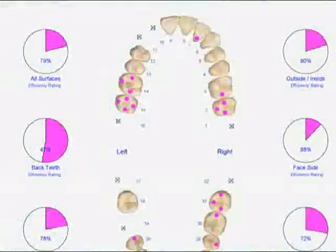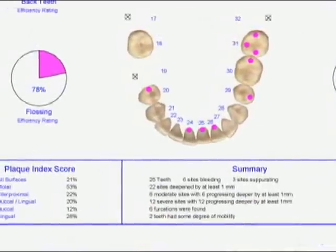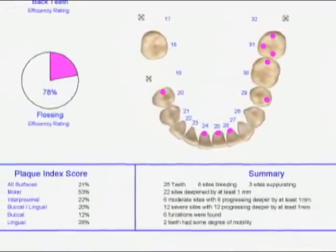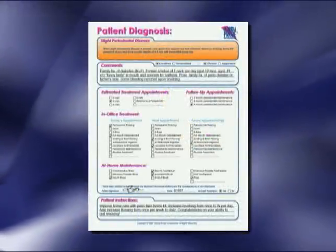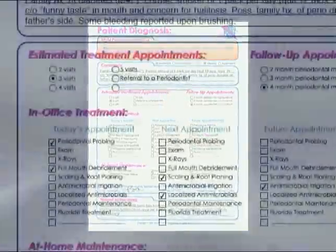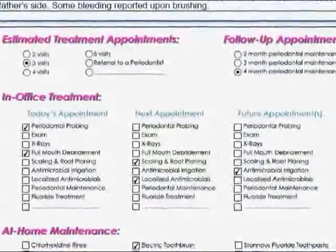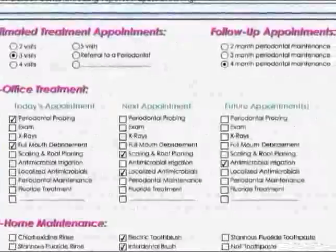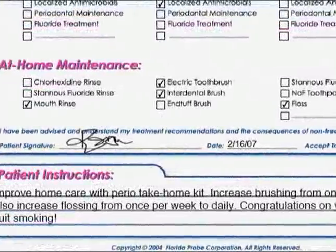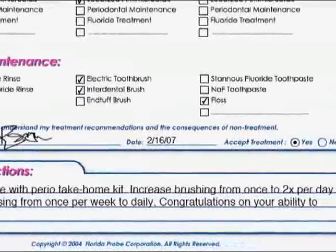The plaque indices printout is a report card of the patient's efficiency with their oral hygiene and works very well with all the various take-home tools for improved home care success. Florida Probe provides a comprehensive treatment plan and informed consent. This is about managing the patient's expectations relative to the number and frequency of visits, what therapy will include, their home care responsibilities, as well as legal documentation that the patient accepts or denies treatment.